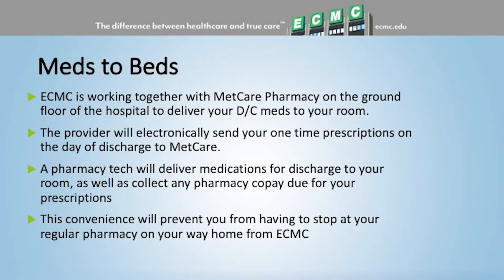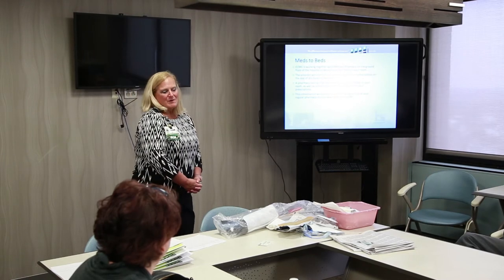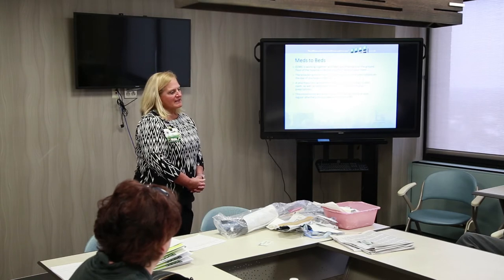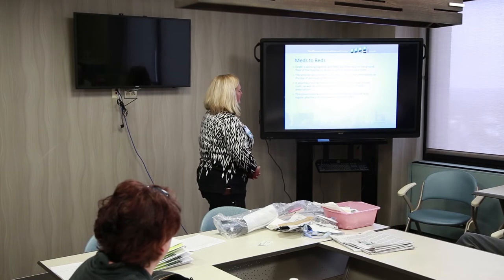Meds to Beds is a new program we're piloting on our floor. It gives you the option to have one-time prescriptions — usually pain medication without refills — sent directly from our providers down to our in-hospital pharmacy. A pharmacy tech brings the medications to your room and collects your regular copay. It's a convenience so you don't have to stop at a pharmacy on the way home. It's completely optional.